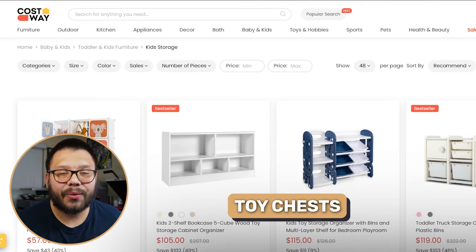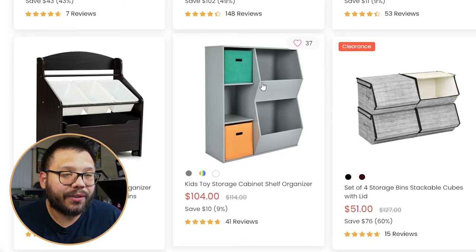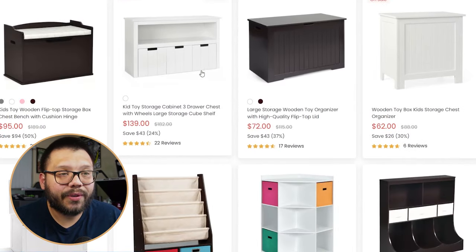Next up, we have kids' furniture. The first item is a very crucial one — storage for toys or toy chests. You can find a ton of these over at Costway at pretty good prices. The most practical one is a flip storage case, simple and straight to the point. But there are also cabinet shelf storage options with multiple compartments and drawers. Because kids have a ton of toys and just leave them everywhere, they need somewhere easy to simply throw all the toys in.